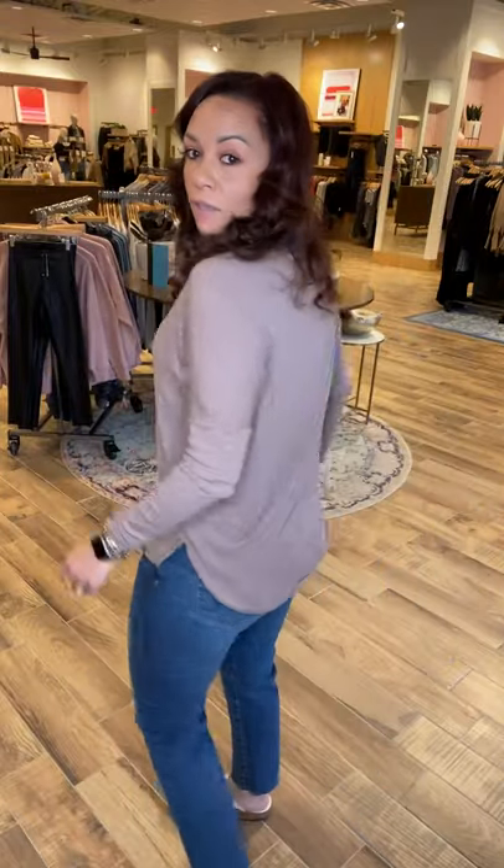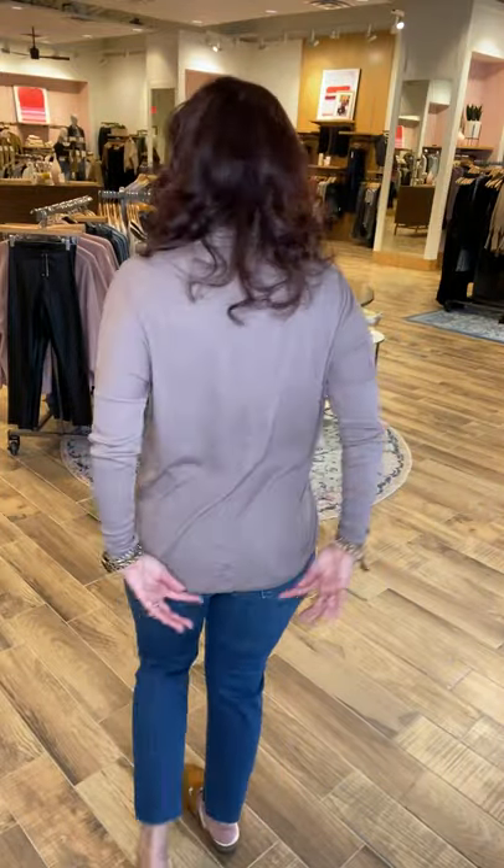It has a really pretty ribbing going on, which I'm always about because it just elevates the look nicely. It has a loose banded bottom with some side slits, which is great. I like having that little side slit because it gives movement, and it is definitely a little bit longer with a nice little scoop in the back.